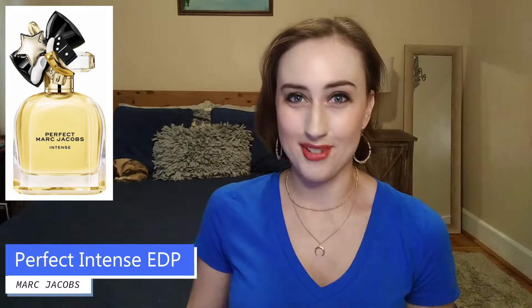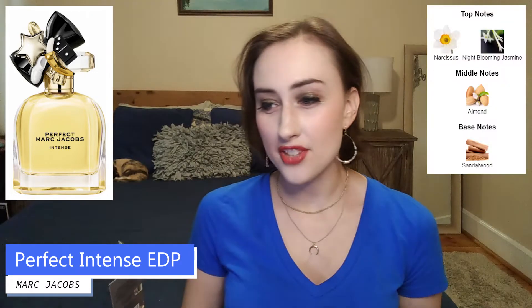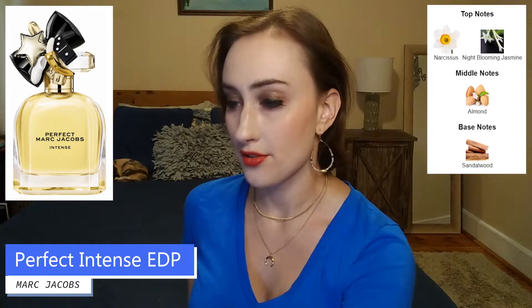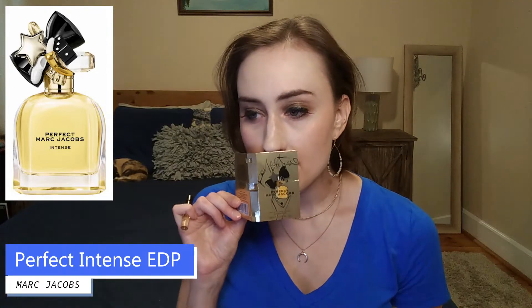In their description they say it's an unabashedly bold twist to the original — an explosion of vibrant daffodil and golden roasted almonds meets opulent night-blooming jasmine and velvety sandalwood. The almond really does shine in this one. The top notes are narcissus and night-blooming jasmine, the middle note is almond, and the base note is sandalwood — not much more complex, but the notes are a little deeper with a richer quality.